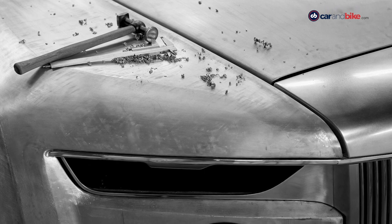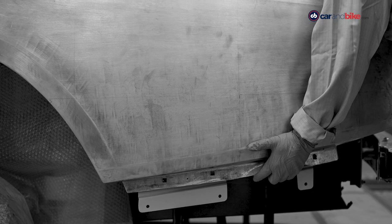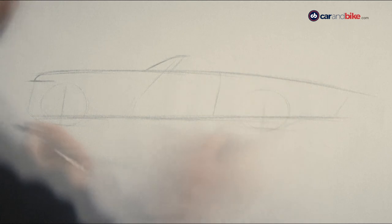But when a customer comes along and asks, "Show me something that I have never seen before," the result looks something like this.